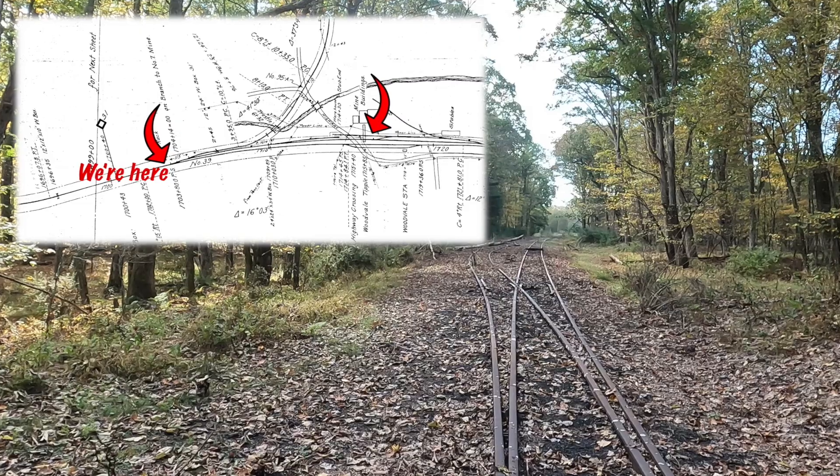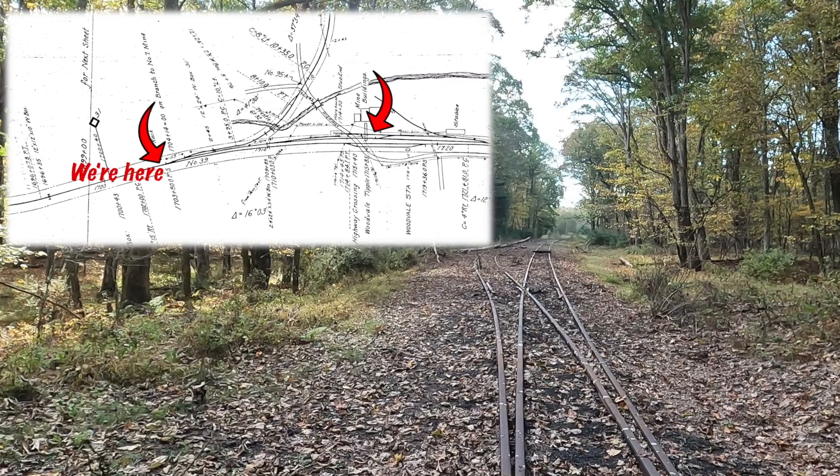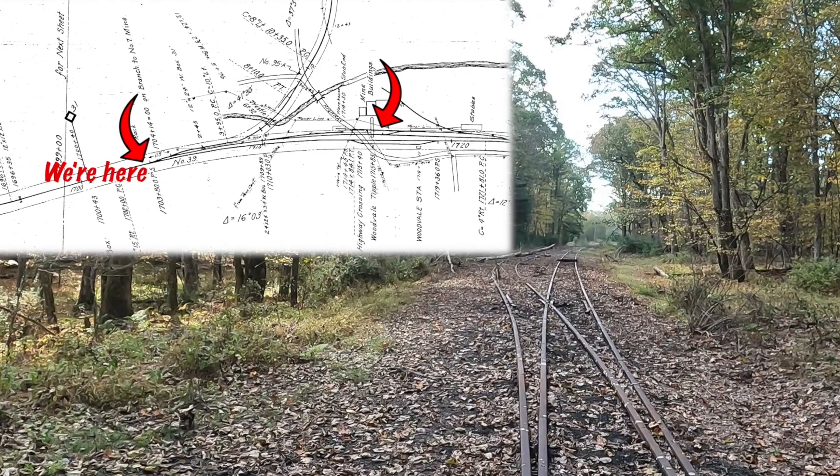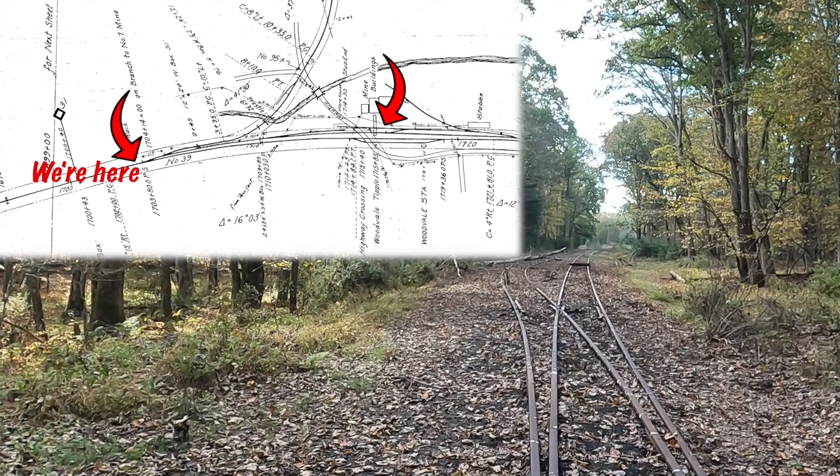The end of the run so far is just about 1,200 feet shy of Woodvale itself. A lot of work. Just a great ride and more to come.